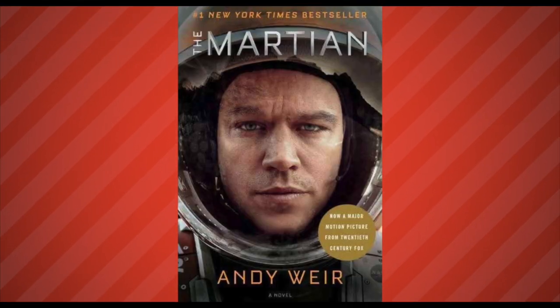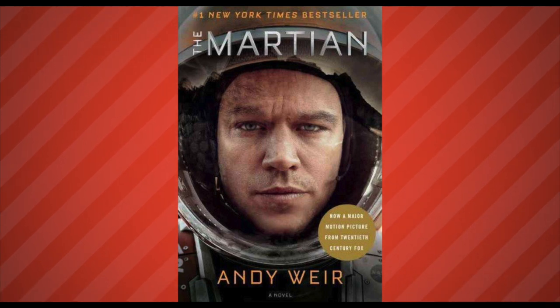So that's what happens when you bring together Autocrit and Andy Weir's The Martian. It's a whole other world of editing power. From all of us here at Autocrit, thanks for watching.